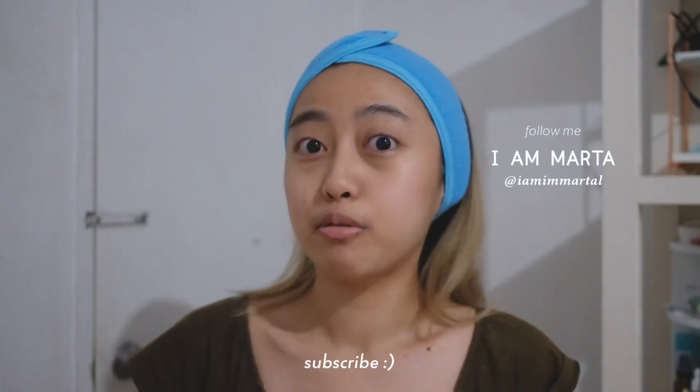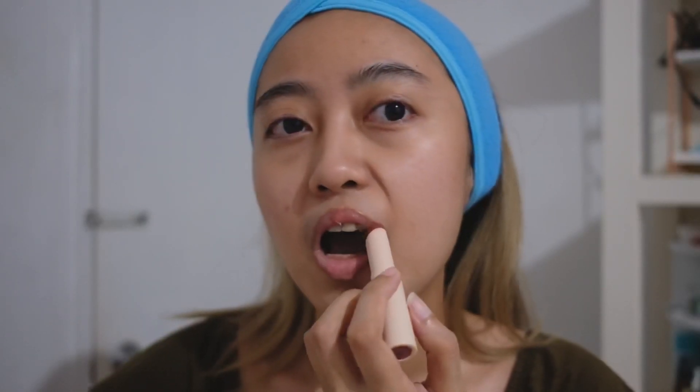Hey guys! I am Marta here. Before anything else, wait — kailangan ko munang mag-lip treat. Kasi sobrang crusty natin. Actually, based naman sa mukha ko, I just woke up and kakahilamos ko lang. Nakalimutan ako mag-intro kanina bago ako maghilamos. So ayan guys, di ba? We're not looking that crusty anymore.